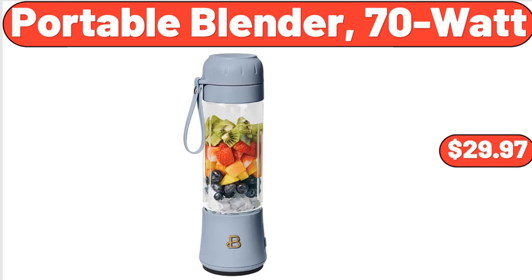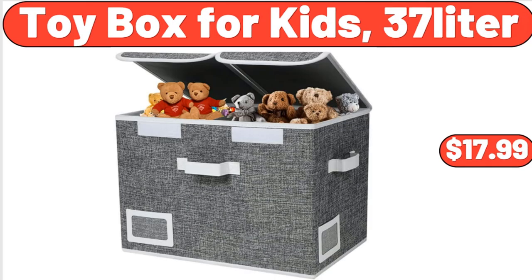Portable Blender, 70 Watt, $29.97. Toy Box for Kids, 37 Liter, $19.99.